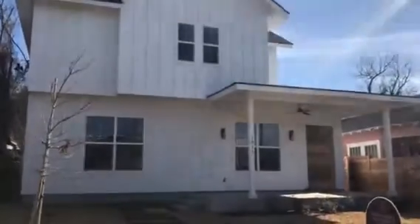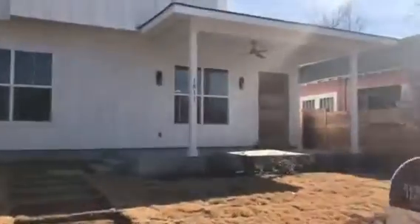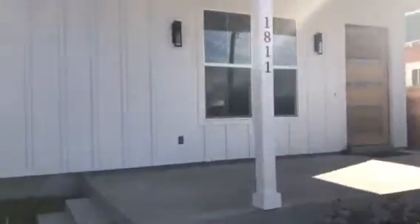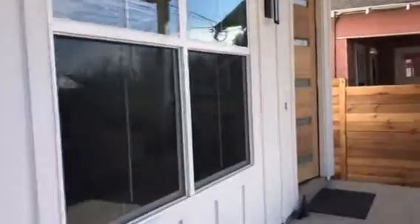We are live here at 1811 Cedar, and this is another fantastic home done by Urbane Roost. Let's go check this out. It's a really popular plan they have — this modern farmhouse design is very nicely laid out.